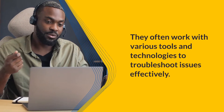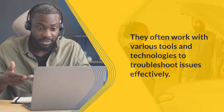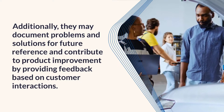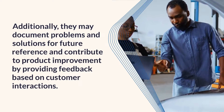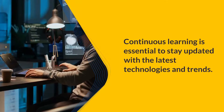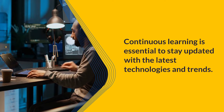They often work with various tools and technologies to troubleshoot issues effectively. Additionally, they may document problems and solutions for future reference and contribute to product improvement by providing feedback based on customer interactions. Continuous learning is essential to stay updated with the latest technologies and trends.